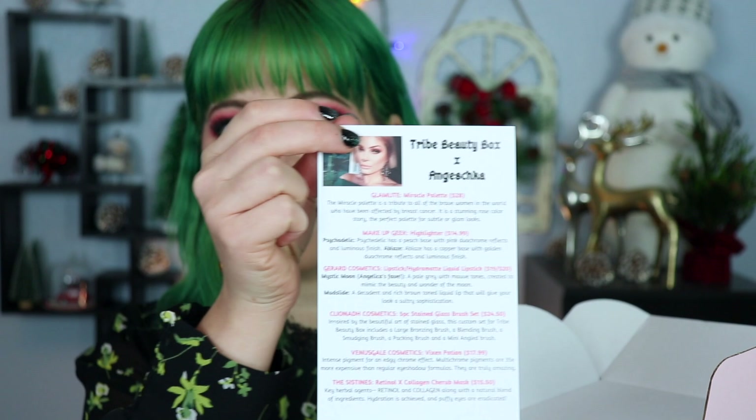There is a card on top that has a picture of Angelica and it looks like it also says what's in here. I'm going to try to avoid looking at that until I actually get the products out because I don't want to spoil anything for myself. The first thing on top looks to be like a mask of some sort — it says it's a herbal collagen and retinal cherub eye mask.